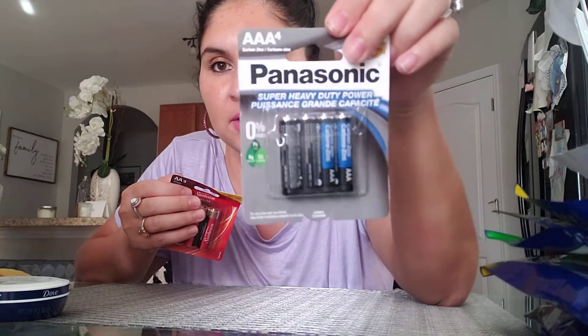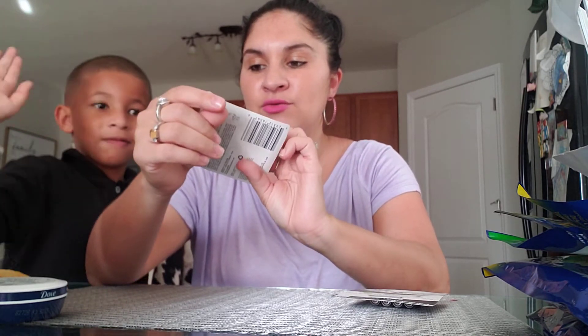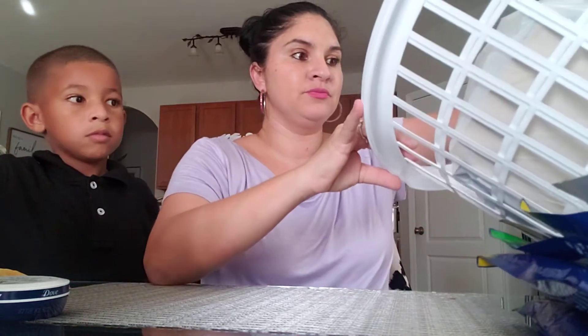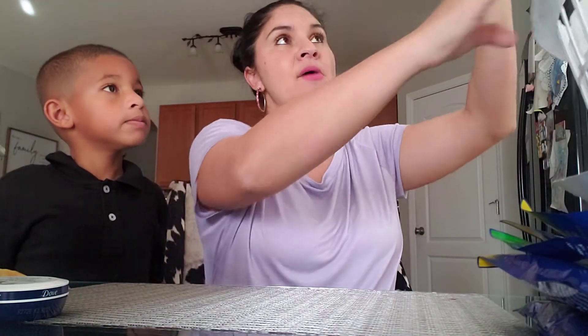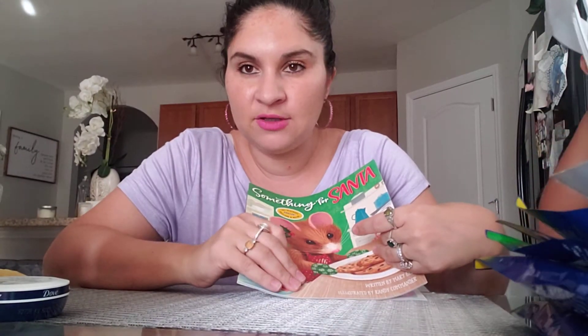I got Panasonic Triple-A — four in the pack — and then some Energizer Double-A. Wait, there are only three in here? I was supposed to pick up an eight-pack.